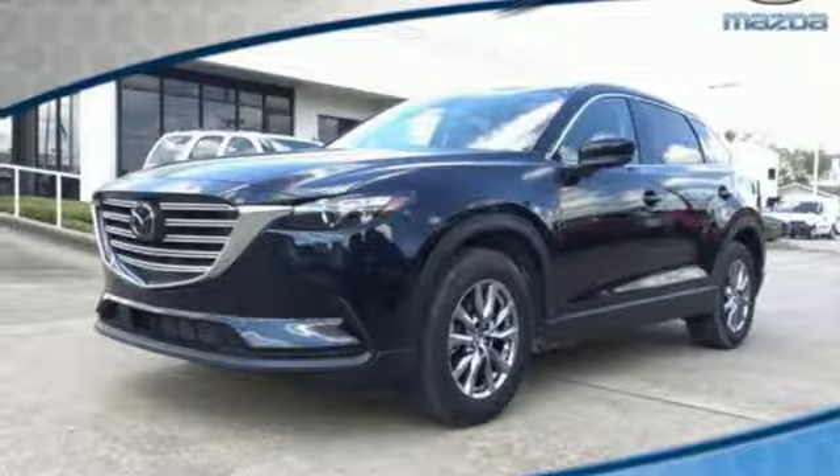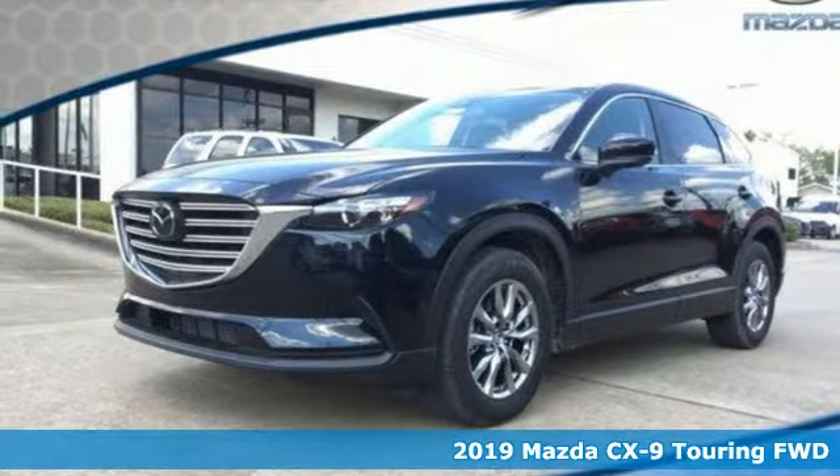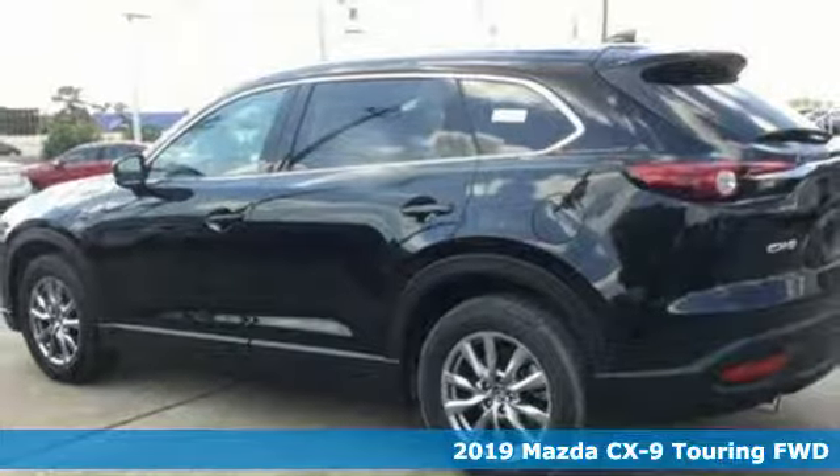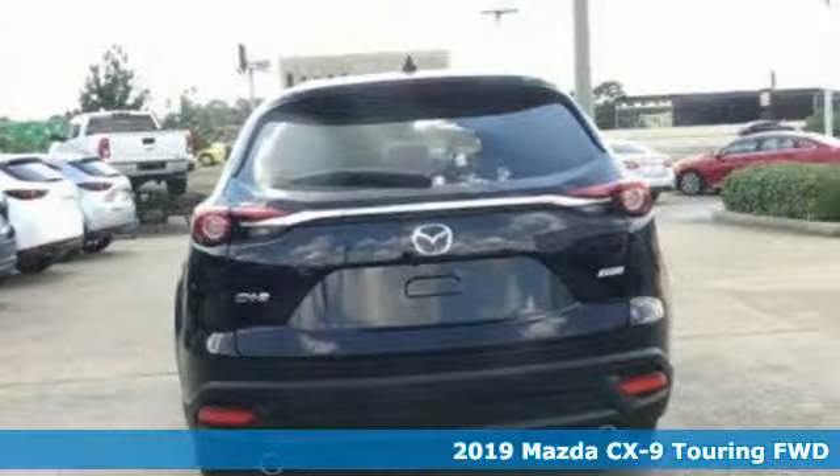Here's a new 2019 Mazda CX-9. With Mazda, driving's what matters most. You'll look forward to every drive with features like these.